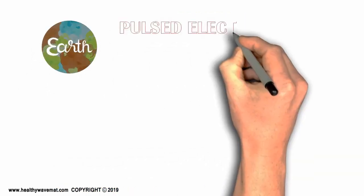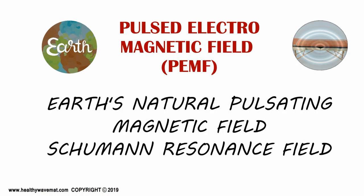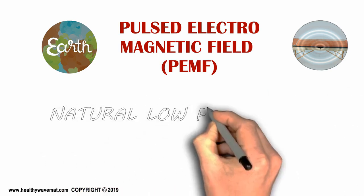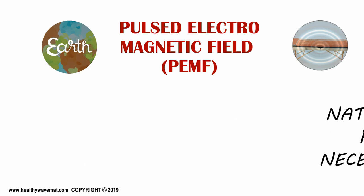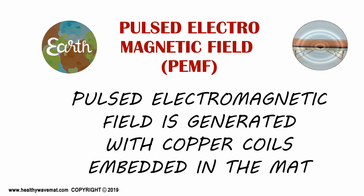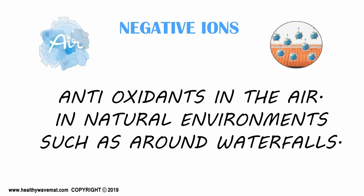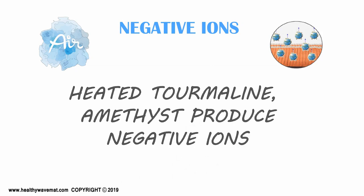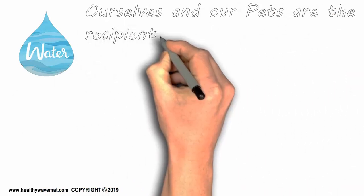Another key earth element is the pulsed electromagnetic field. Earth has a natural pulsating magnetic field known as the Schumann resonance field. This natural low-frequency pulsating field is a necessary and beneficial element for our overall well-being. The pulsed electromagnetic field is generated from internal electromagnetic coils within the mat, providing that beneficial low-frequency pulsating field. Negative ions are the beneficial ions in the air — the antioxidants produced in natural environments such as around waterfalls. The heated thermal and amethyst crystals produce the negative ions as well as infrared energy.